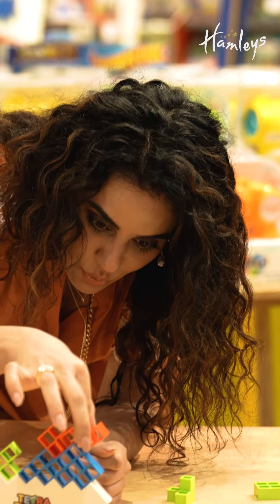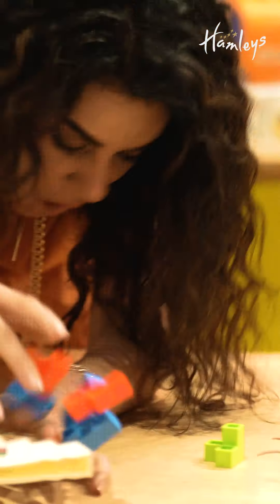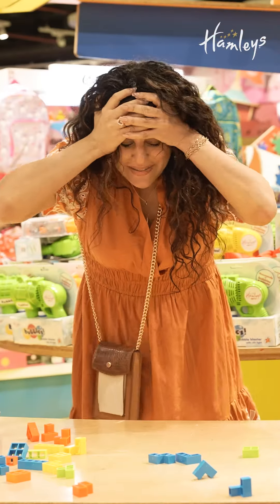Now next on the list is Tetra Tumble. The game is perfect for family playtime. See, it's called Tetra Tumble for a reason.